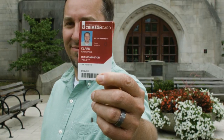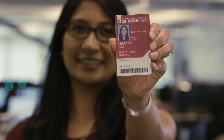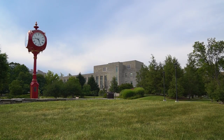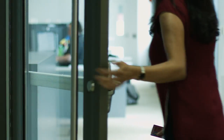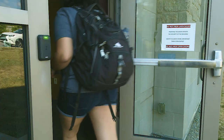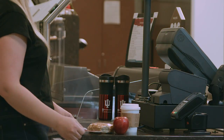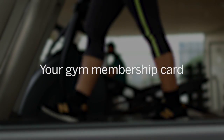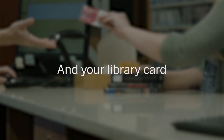Presenting Crimson Card, your key to campus. It's a key card for secure buildings, or the key to your home at IU, and access to your meal plans. It's your key to printing, your gym membership card.